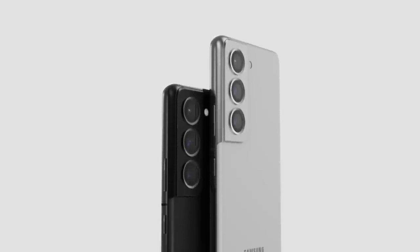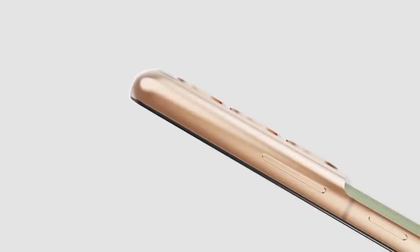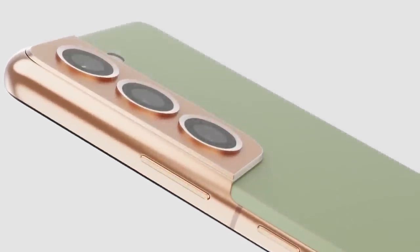Reverse wireless charging — Samsung's wireless power share feature — is also supported. During our testing, we were able to use the screen for about 7 hours. This isn't enough to last two full days, but you should be able to use the battery for a day and a half.